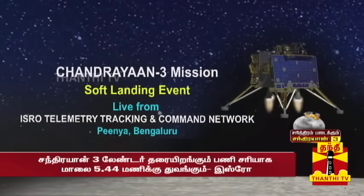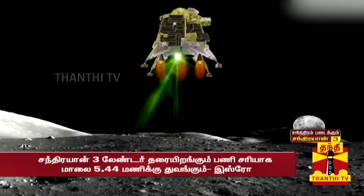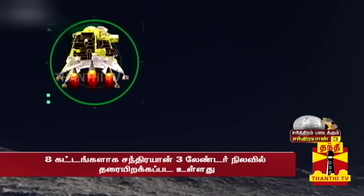This is the Chandrayaan entry mission. Soft landing, live telecast, coming directly from Bangalore. The center of ISRO is transmitting from the UV Petra, Vinyani.